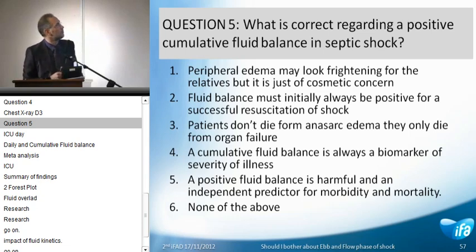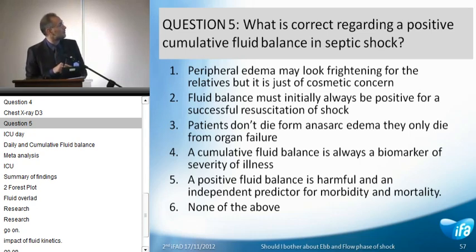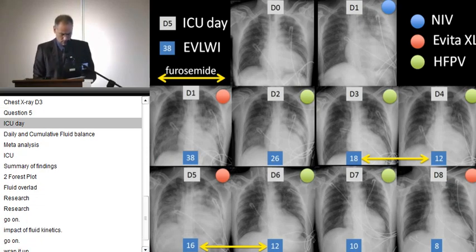So comes my last question: what do you believe is correct with regard to a positive cumulative fluid balance? One — peripheral edema may look frightening for relatives but it's just a cosmetic concern. Two — fluid balance must be positive because you have to resuscitate a patient with shock. Three — patients don't die from anasarca, they die from organ failure. Four — a positive cumulative fluid balance is an independent predictor of outcome. Or five — none of the above. You can vote.